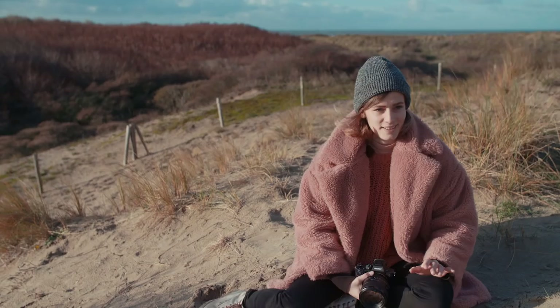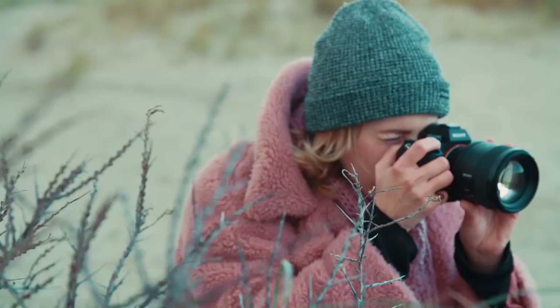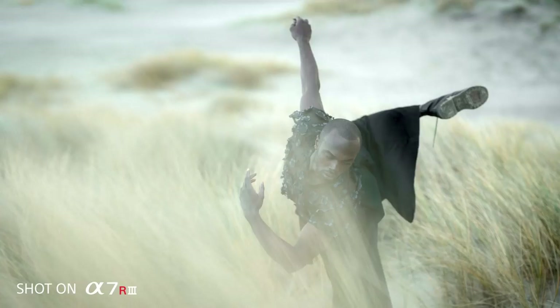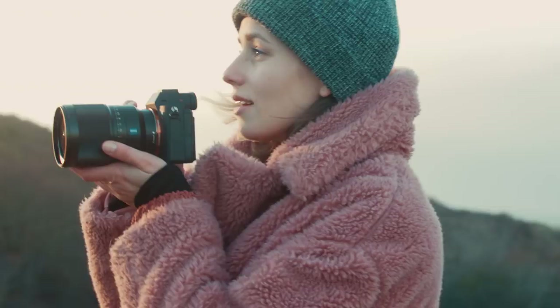Natural light always. I just adore working with what's happening around you. With the a7R III it just enables me to go through all the situations that I face during my adventures and capture it and be happy with it in the end.